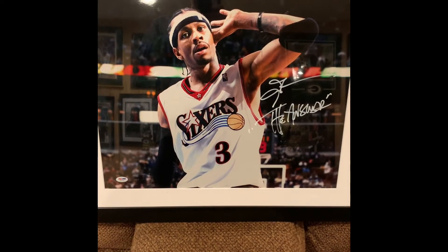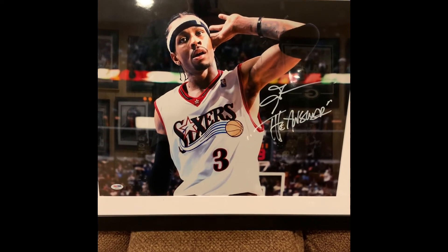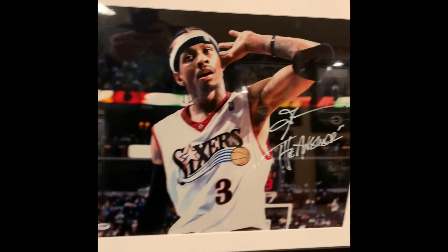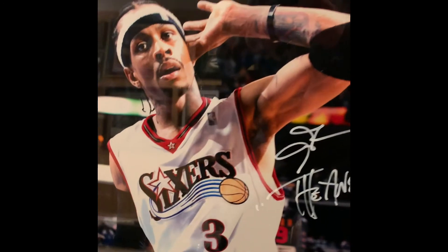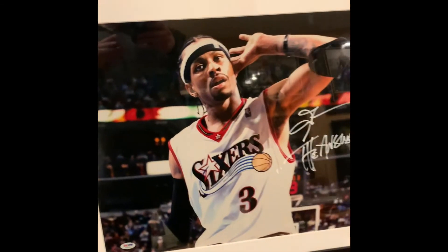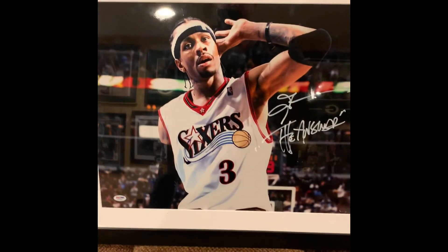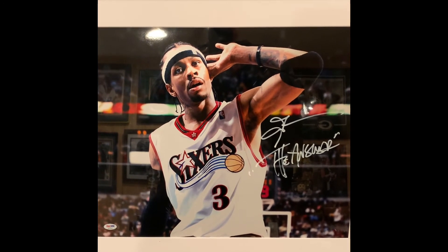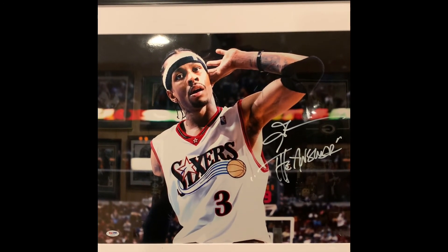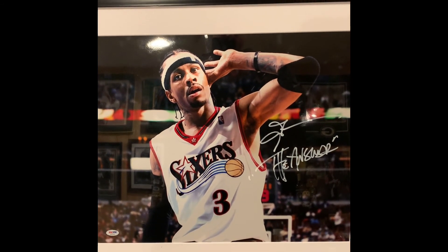One last item — Allen Iverson 'The Answer' 16x20. It's a metallic photo that looks a lot better than a regular image. As you can see he added 'The Answer' inscription. This is a PSA In the Presence signed photo, so staff was there to witness the signing. That's pretty much the only way I'll buy modern day items — if it's witnessed by JSA Witness Protection Program, PSA In the Presence Program, or Beckett Witnessed. I don't care to get things that are third-party straight-up reviewed.